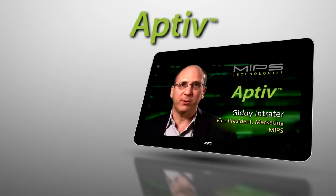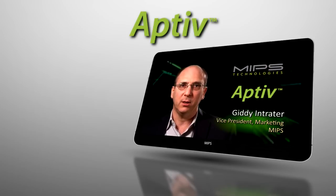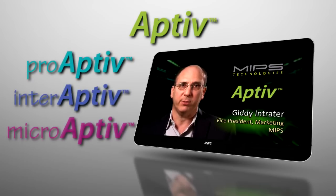MIPS is happy to announce Aptiv, a new generation of microprocessor cores. The Aptiv cores deliver an ideal combination of performance and efficiency. There are three Aptiv products: ProAptiv, InterAptiv, and MicroAptiv.